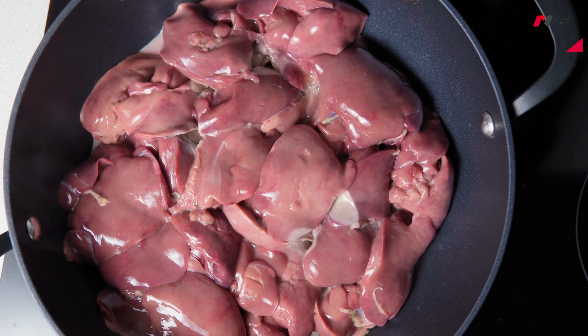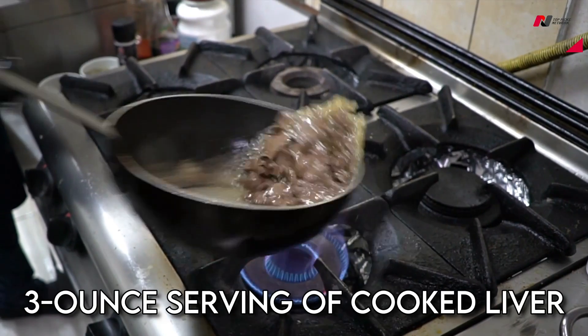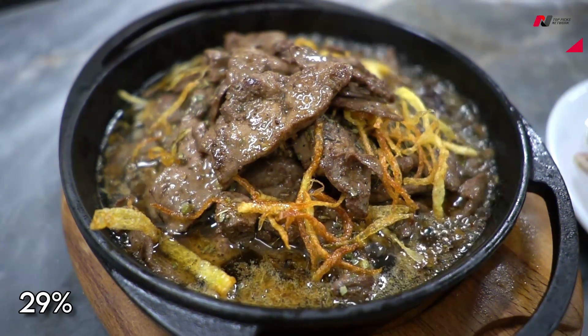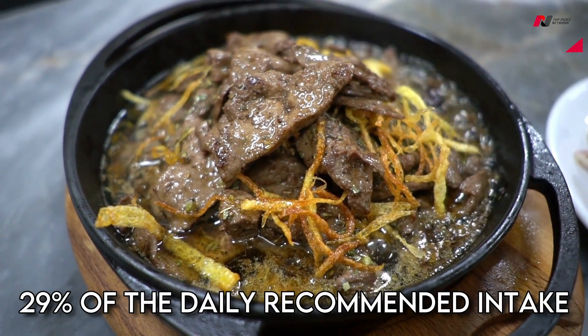Number 9: Liver. Liver is one of the best sources of iron. A 3-ounce serving of cooked liver contains approximately 5.2 mg of iron, which is about 29% of the daily recommended intake.